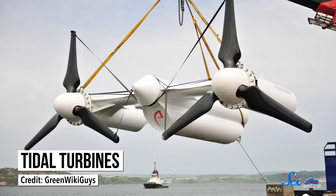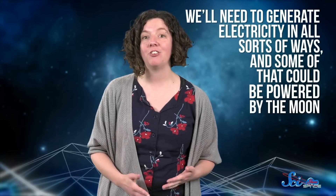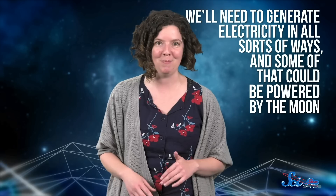Another method builds on something you might have seen before — wind turbines. These tidal turbines are much more expensive to build than their land-based cousins, but can also generate much more power, because moving water carries more energy than moving air. Test projects have been built in Scotland and South Korea, with one in development for New York City. On their own, they won't solve our energy problem, but the reality is that no one method will. We'll need to generate electricity in all sorts of ways, and some of that could be powered by the Moon.